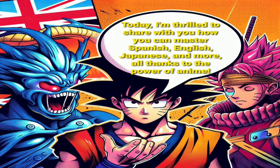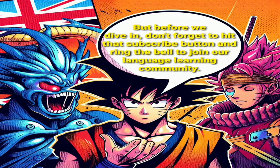Today, I'm thrilled to share with you how you can master Spanish, English, Japanese, and more, all thanks to the power of anime. But before we dive in, don't forget to hit that subscribe button and ring the bell to join our language learning community.